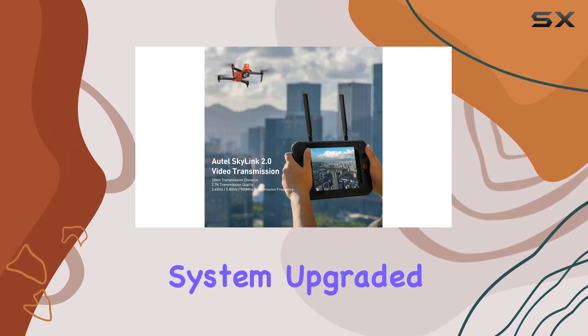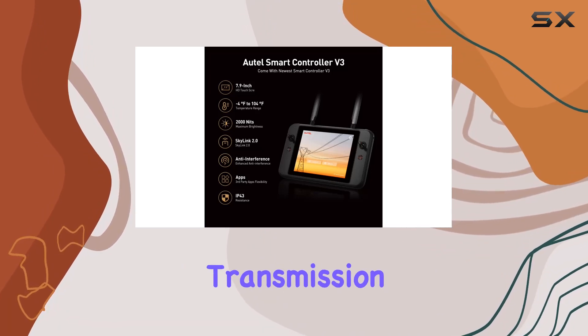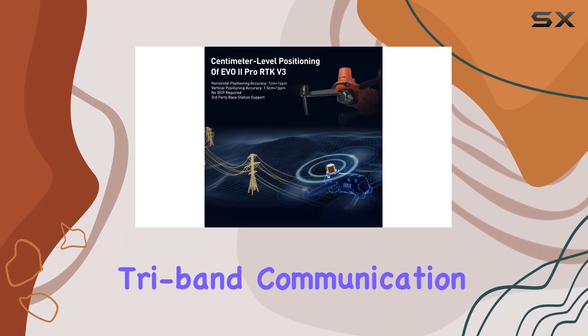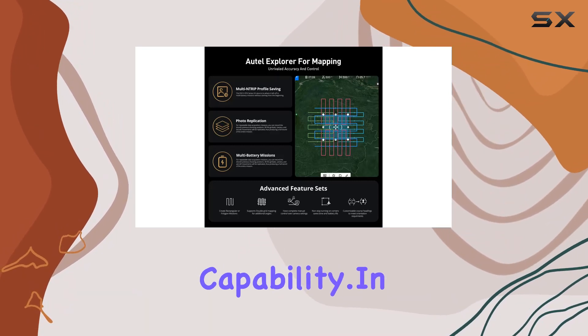The real showstopper is the SkyLink 2.0 video transmission system. Upgraded for 2023, it allows video transmission up to 15 kilometers away with an impressive image quality of up to 2.7K. Supporting tri-band communication and automatic frequency hopping, it ensures maximum anti-interference capability.